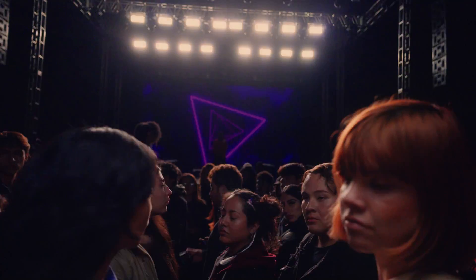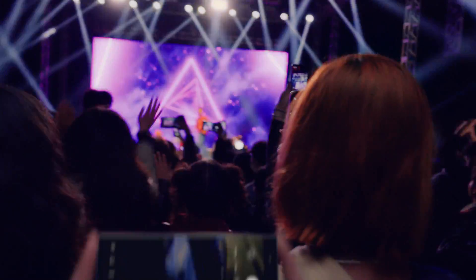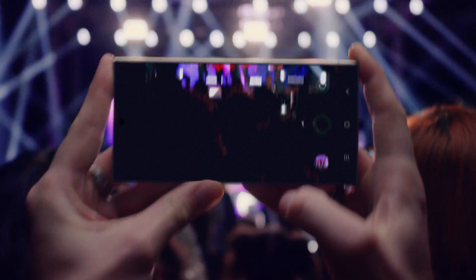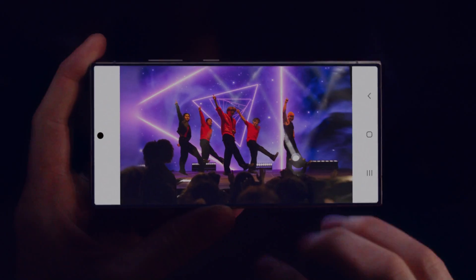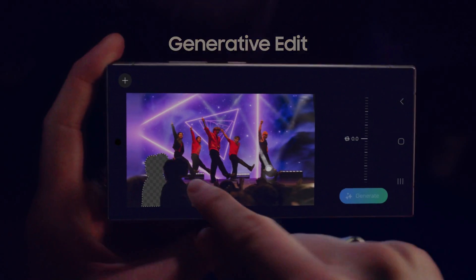Watch this. Whoa! With the S24's enhanced nitography, it's easy to shoot far, even in the dark. Then you can resize and retouch your snap in a snap with generative edit.